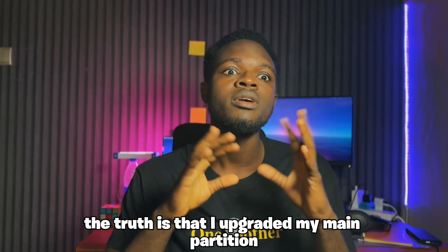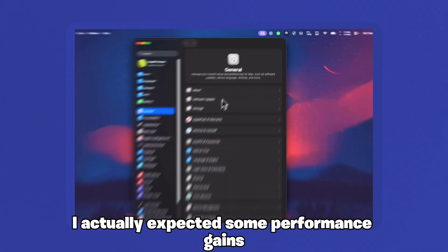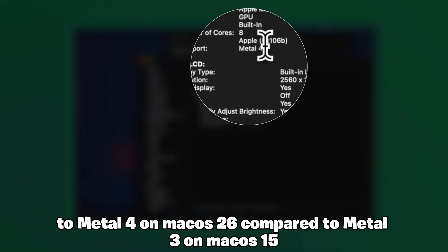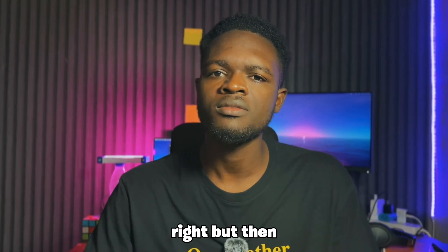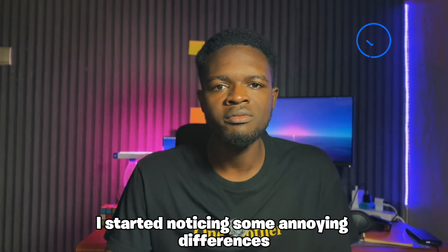The truth is that I upgraded my main partition to macOS 26 the moment it dropped, mainly so I could do a review video for you guys about it. I actually expected some performance gains since Apple upgraded Metal to Metal 4 on macOS 26 compared to Metal 3 on macOS 15. But after using it to handle my workflow as a content creator, I started noticing some annoying differences.